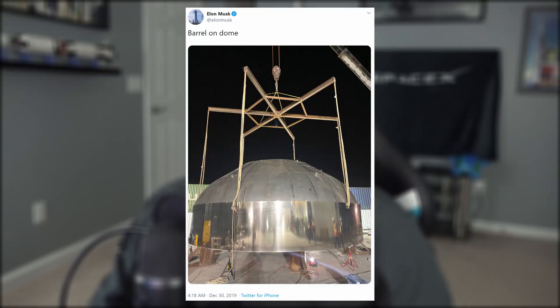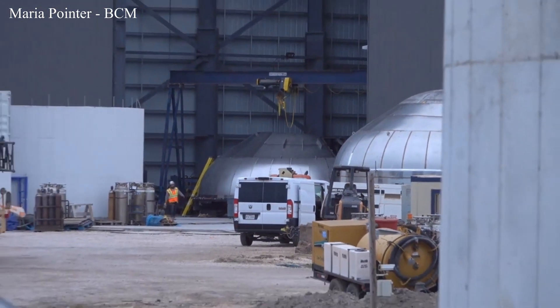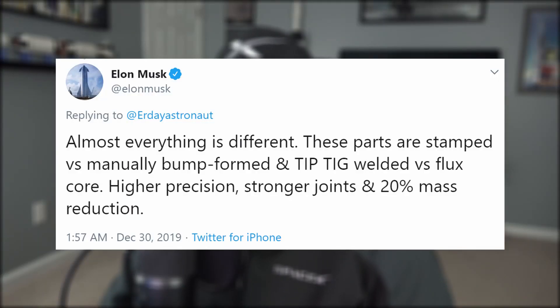Fixes and corrections are being implemented for Mark III's tank bulkheads, of which at least three have been built at the making of this video, with a possible fourth already under construction. Those changes for the new Starship prototype include stamped formed steel versus manually bumped formed steel, and tip-tig welded joints versus flux core.